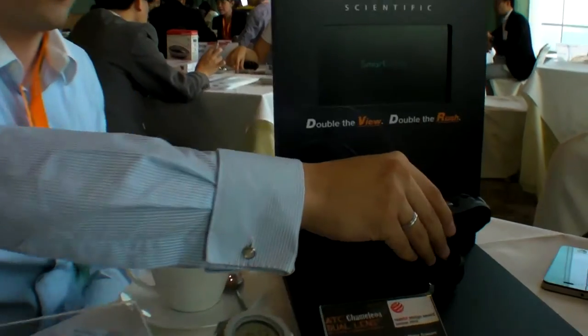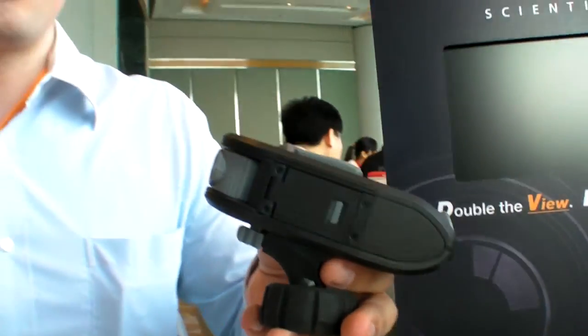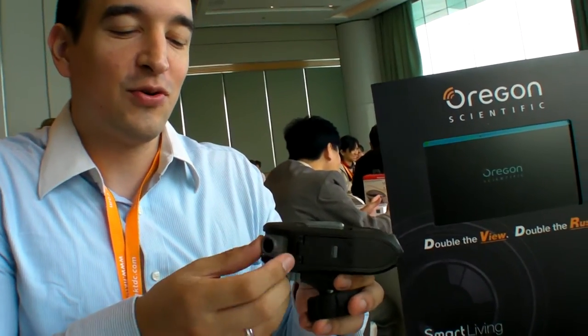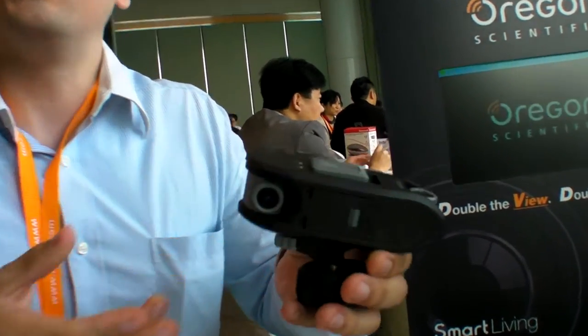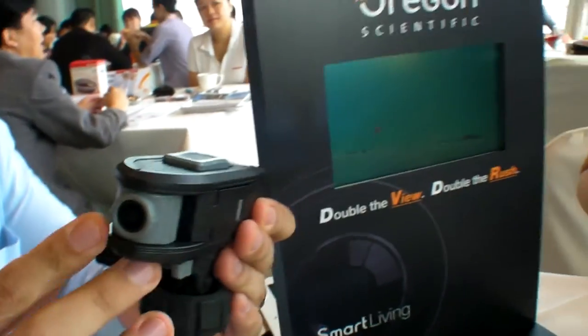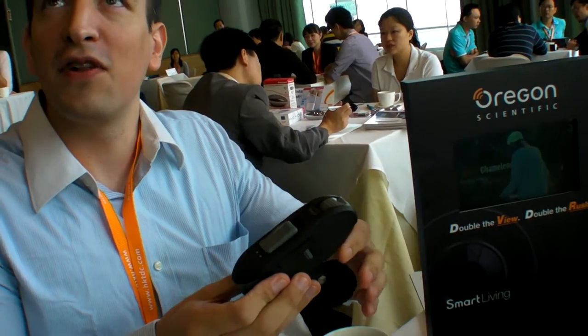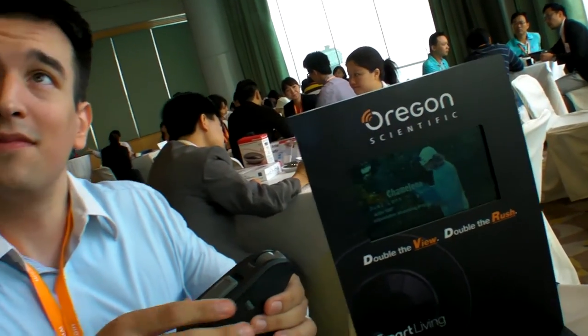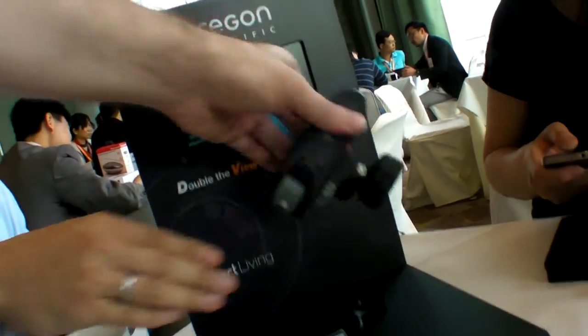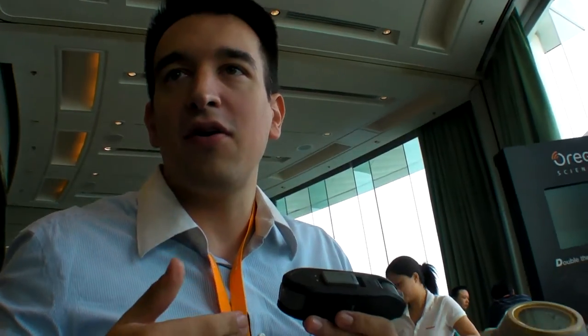Moving on, we've also got this one — our new action camera. We call it the Chameleon. Why? Because similar to a chameleon, it actually has two lenses that can move independently. These two lenses can move at 180 degrees each, and each lens has a 170-degree field of view. When you times that by two, you're talking about a 340-degree field of view. This is for action sports — you can put it on your helmet, mount it on a bike, put it on a surfboard or different surfaces. We've got a large range of different mounts.